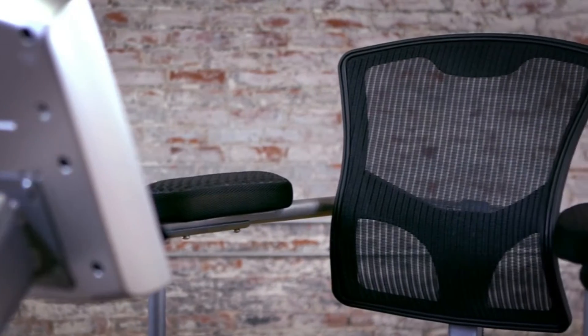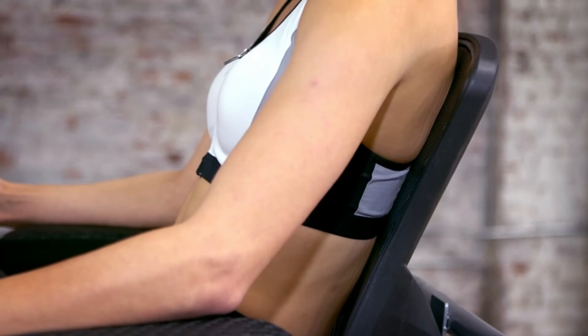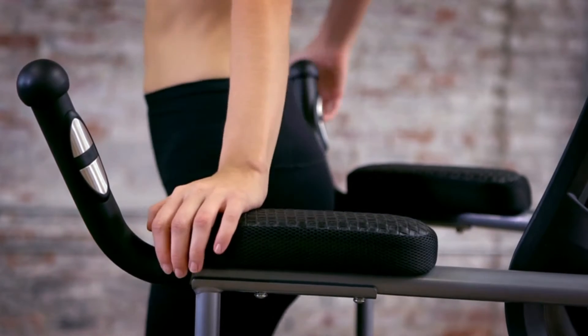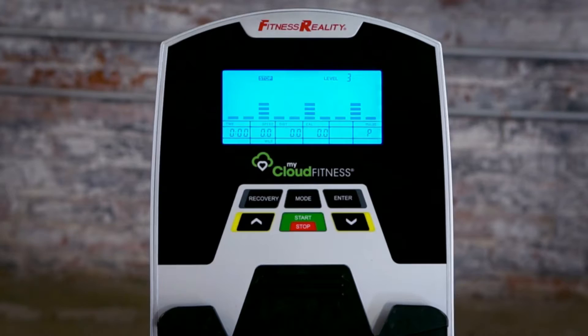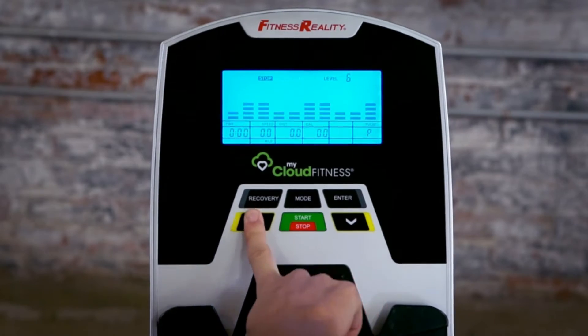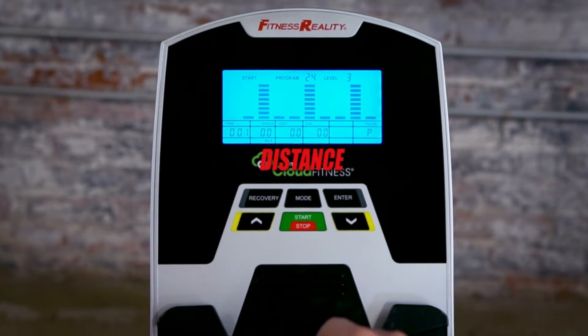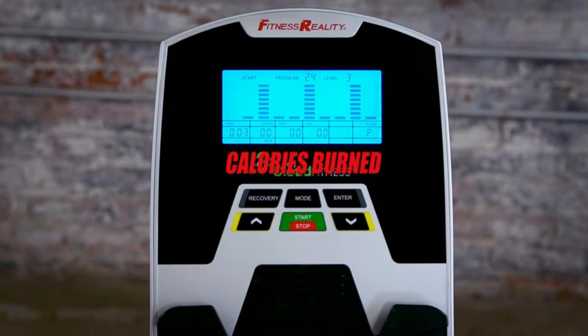The molded mesh and contoured backrest combined with the office chair-style elbow rest pads will help reduce any back stress and provide real comfort when working out. An easy-to-use backlit LCD console shows real-time workout information including distance, RPM, calories burned, speed, pulse, odometer, and watts.